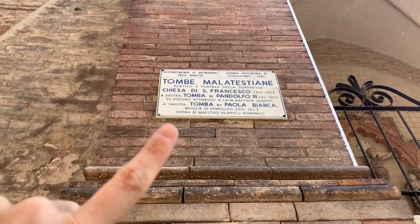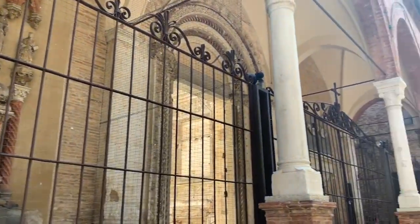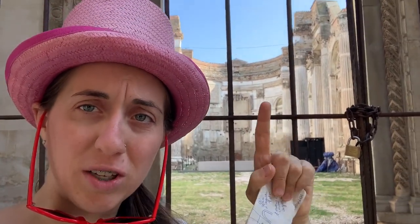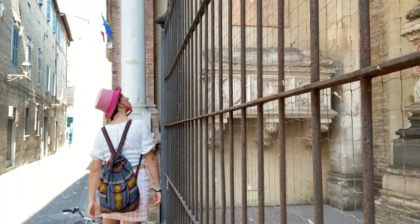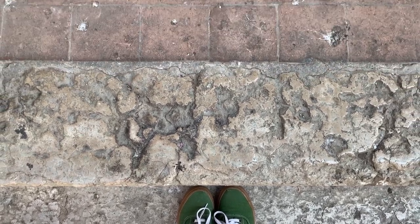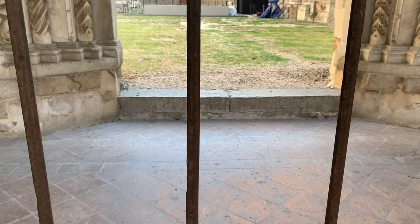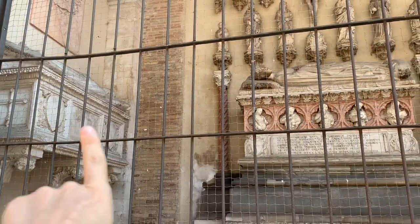The spot where we are now is the church, Chiesa di San Francesco. This is the church — or better to say, what remains of the church. It's really cool because the ceiling is not there anymore. This is one of the oldest monuments in town and it dates to the 13th century. Those two are what we call Tombe Malatestiane — tombstones of one of the most noble families in town during the Middle Ages, which are the Malatesti.